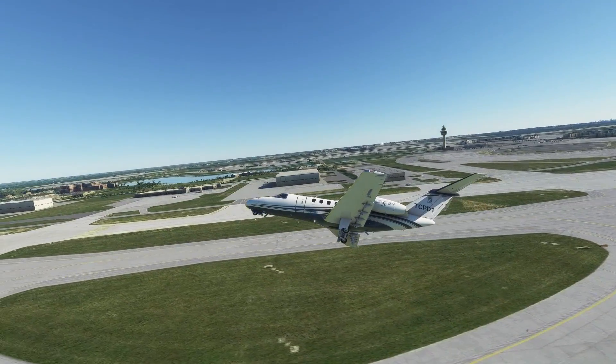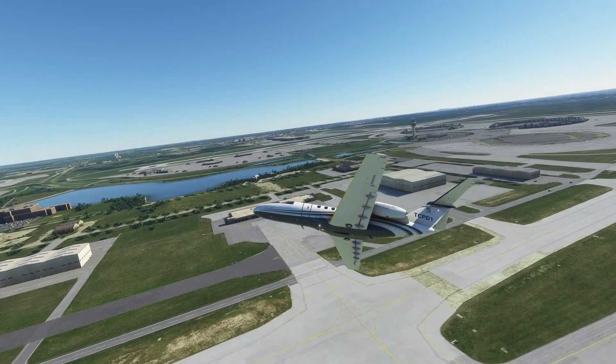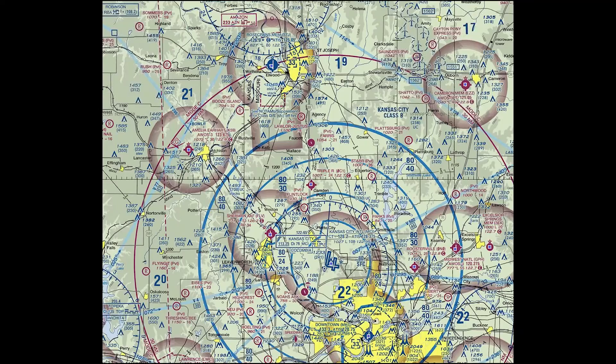He also has gaming videos and flight sim 2020 videos — there will be a link in the description to his channel. We'll be taking off from Kansas City International Airport, on runway one left, flying to St. Joseph, Missouri. En route we're going to get radar vectors and do the ILS to runway 35.